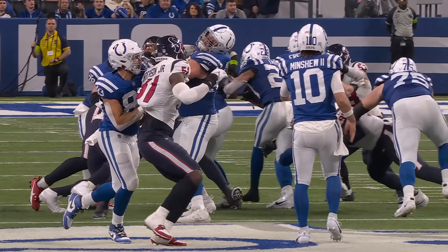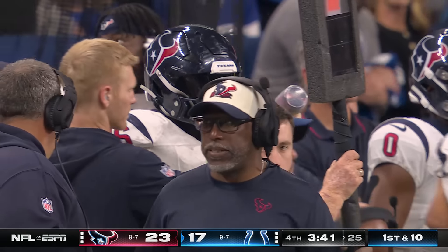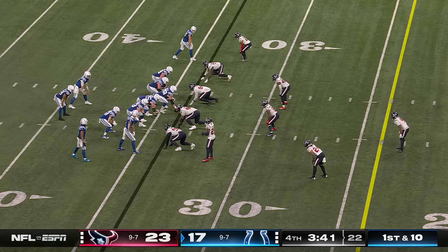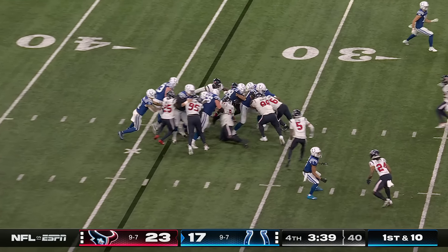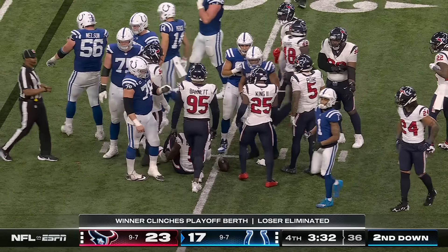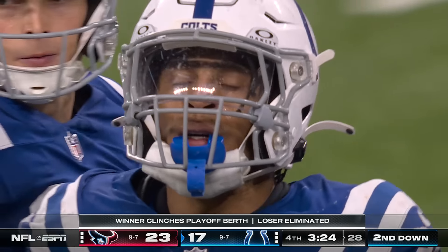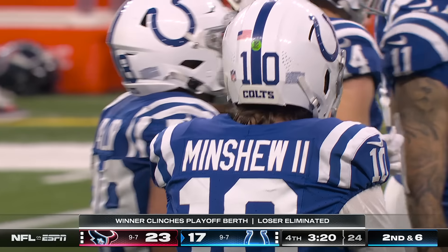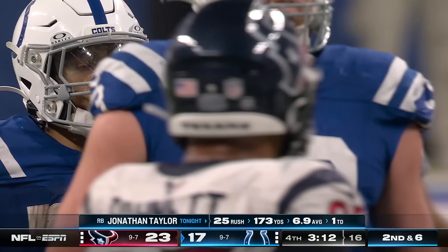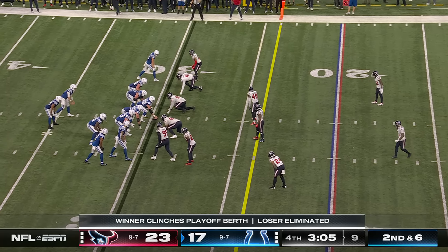A no-doubter. First down at the 34. Back to Taylor — didn't look like there was any room in there, somehow he ends up getting four. I love the guy and what he's able to do. I hate it for all running backs that they've had to walk a hard line in trying to get paid, but Jonathan Taylor is certainly the one that deserves it. The clock continues to run, and D'Amico Ryans is going to have to start thinking about when he wants to use his timeouts. Each side with three left.